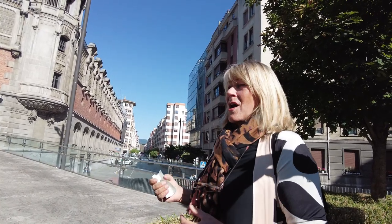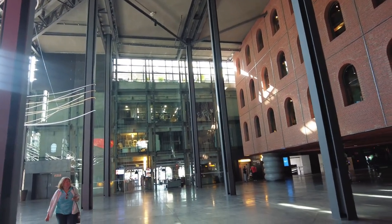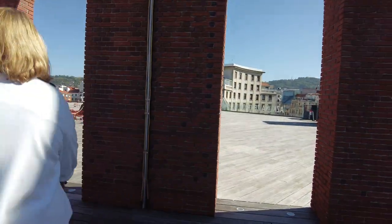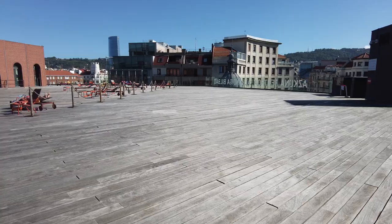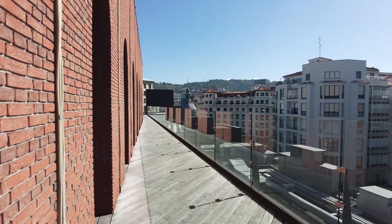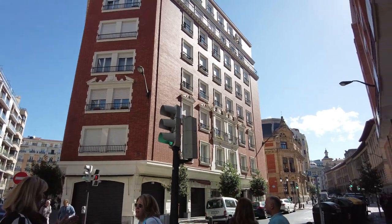La Alondiga has become a cultural hub in Bilbao, hosting a wide range of events and activities throughout the year. Its unique design and innovative features have made it a must-see destination for anyone visiting the city, and it serves as a prime example of Bilbao's commitment to art, culture, and modernity.